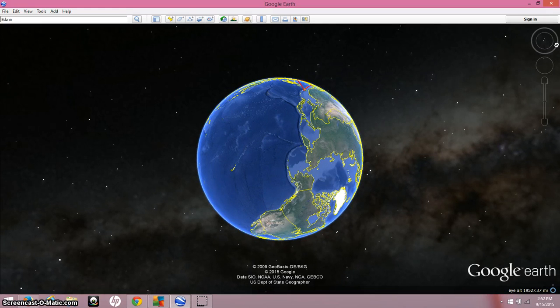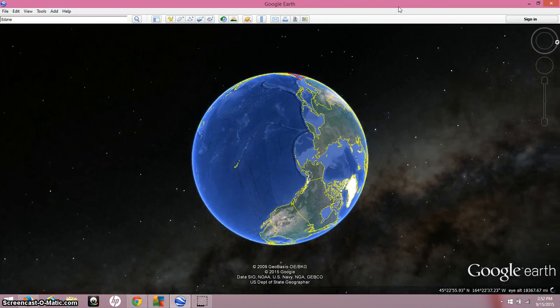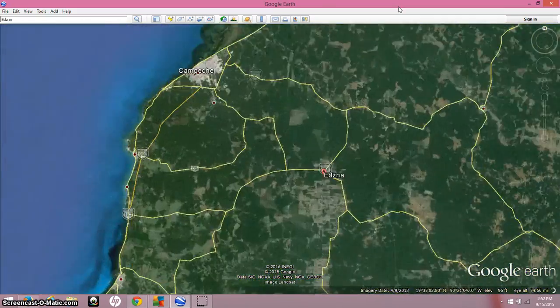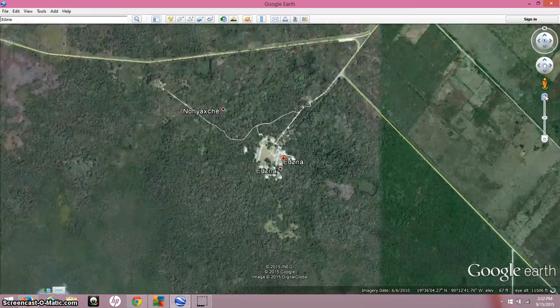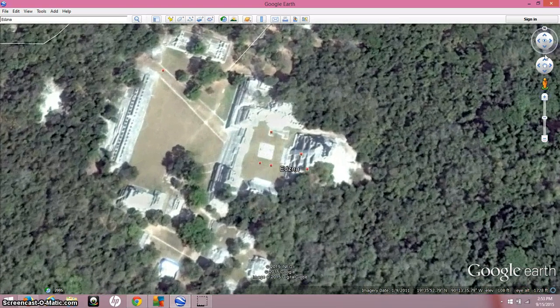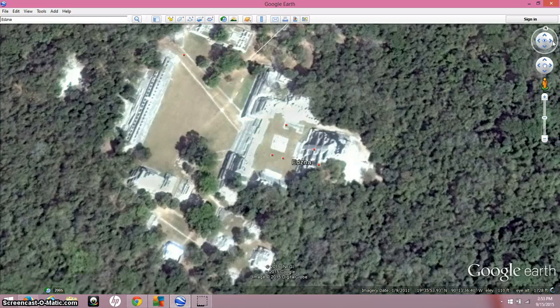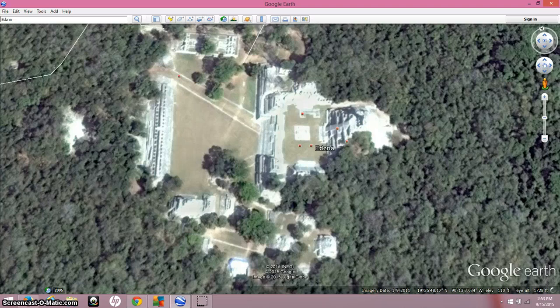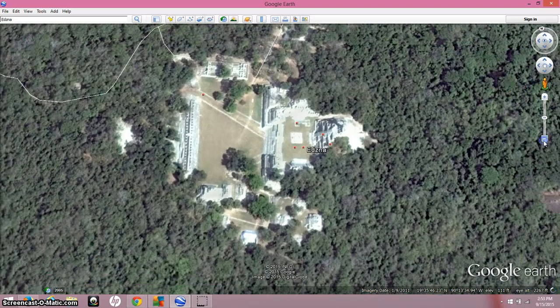I found some stuff I had bookmarked and found another site that might confirm what I was trying to do for a previous video I never made. We are flying into the ancient Mayan site of Edzna, and it just blows me away how many of these Mayan pyramidal complexes are actually in the jungles of Mexico and Central America. Here you can see one that obviously some restoration work has been done on.